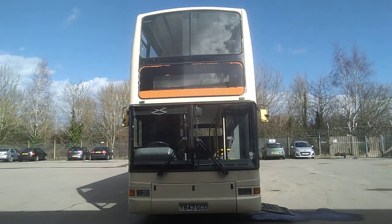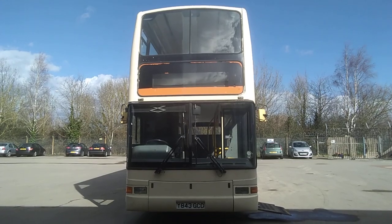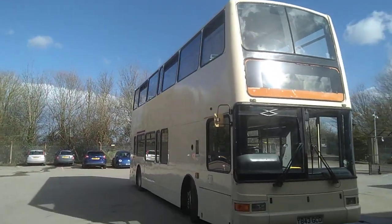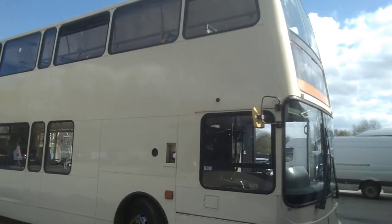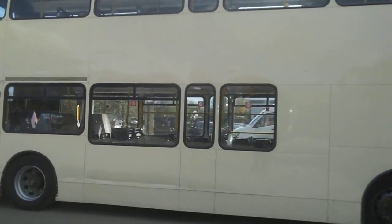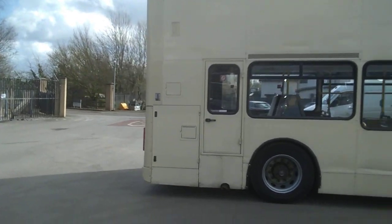Here we have a 2001 Y-reg Dennis Trident, Plaxton President, 70-over-7 seat, PSVAR compliant double deck bus. The vehicle is currently being operated by Greys of Ely. It's originally from Brydon Hall, so it's had a good start in life. One of the good things about it is what you would class as provincial spec rather than London spec, which I'll go into when we get inside.